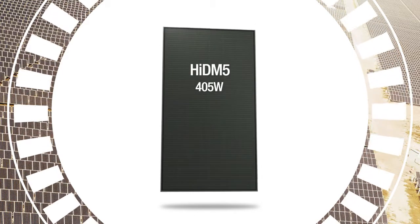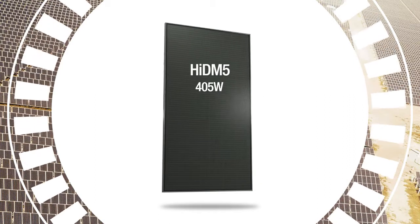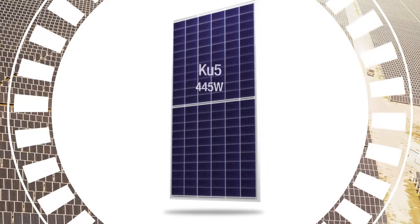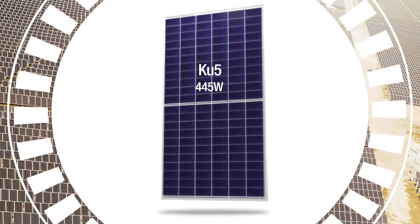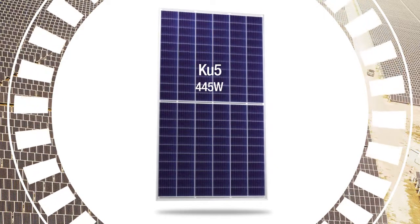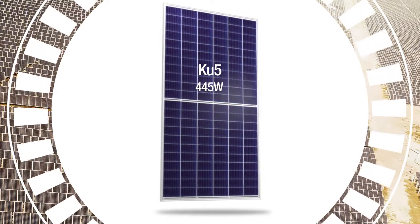6 by 13 shingled square mono PERC cells, up to 405 watts in all black. And Ku 5 is a value option: 6 by 13 traditional dual cells in mono or poly PERC, up to 445 watts.